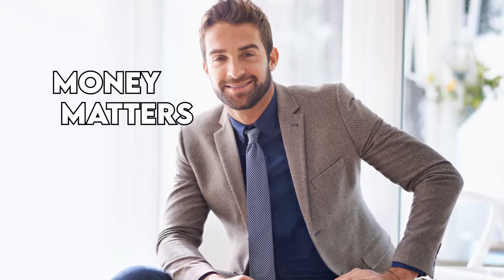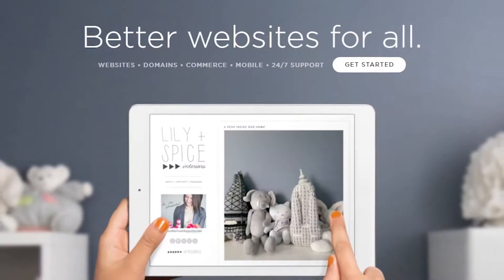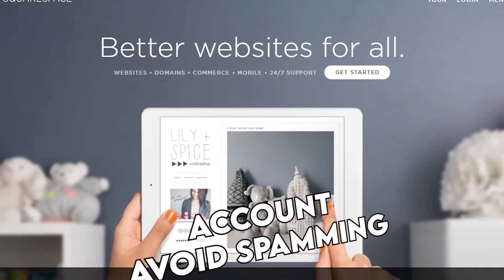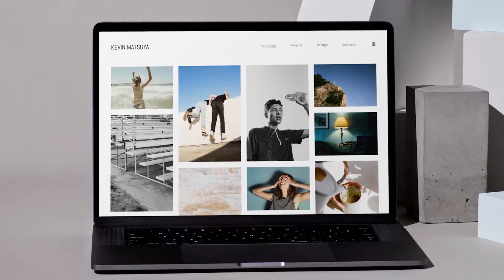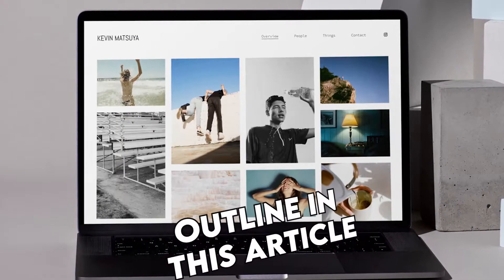Hi, this is Chase from Money Matters and welcome to our video on how to delete Squarespace websites. Watch till the end to know how you can delete Squarespace websites. If you are planning on quitting Squarespace entirely, you will need to know how to delete your account to avoid spamming from the platform. It is quite easy to create a website there, while deleting it may seem challenging due to the platform not encouraging users to leave, but it is possible through the steps we will outline in this article.